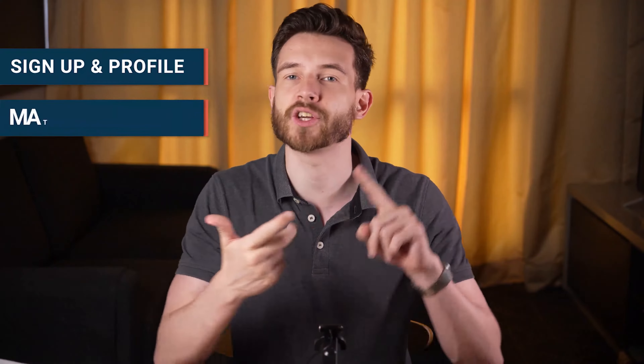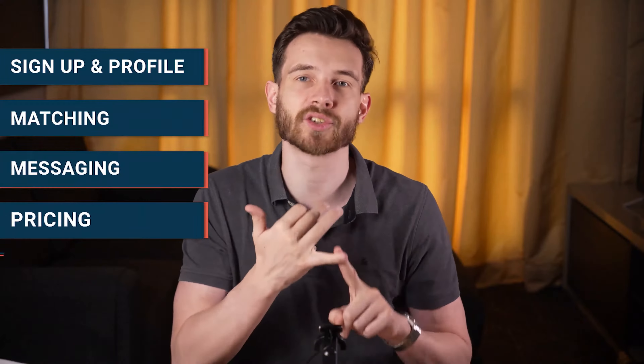This is Kul from Ovalo and let's get into it. To make things fair and square, let's break up the fight into five rounds: sign up, matching, messaging, pricing, and additional features.